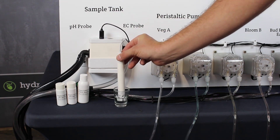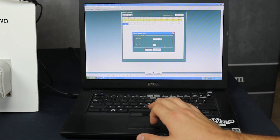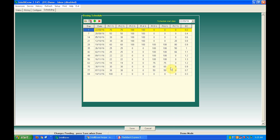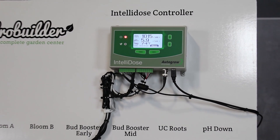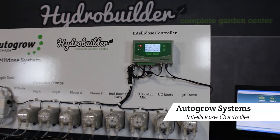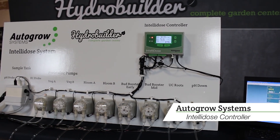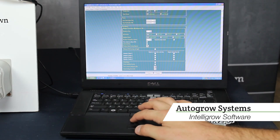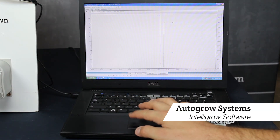They can also be programmed to deliver scheduled nutrient delivery and follow a set feeding schedule. By loading up your preferred feeding schedule, you can sit back while the doser does all the work, adding just the right amount of each part of a nutrient line. The Intellidose by Autogro is an advanced nutrient and pH doser that can be hooked up to a computer to allow for easier configuring and can record data from the probes to give you a full history of changes in your hydroponic system.